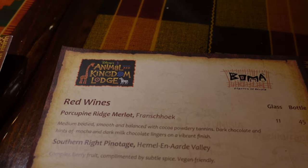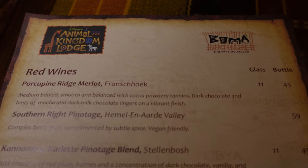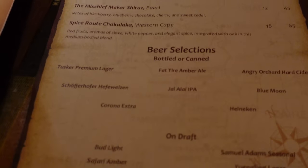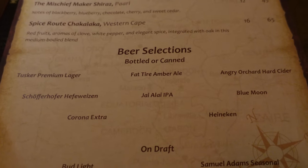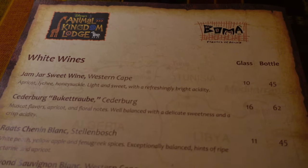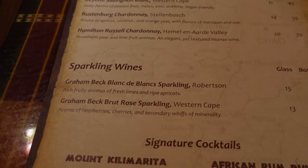Boma's has an extensive wine list — red wines, white wines, and sparkling wines at the bottom. They also have a great beer selection here.